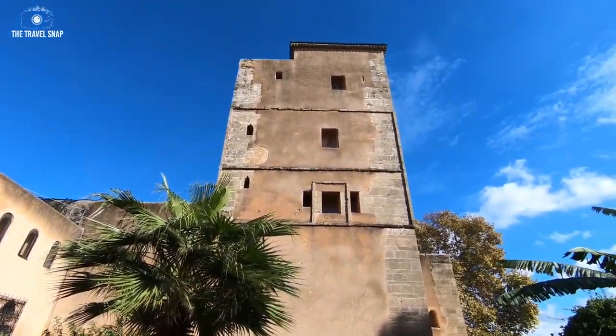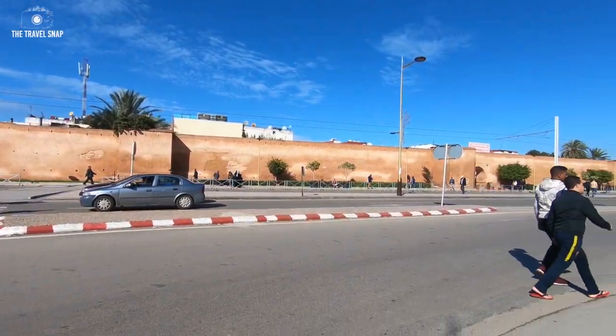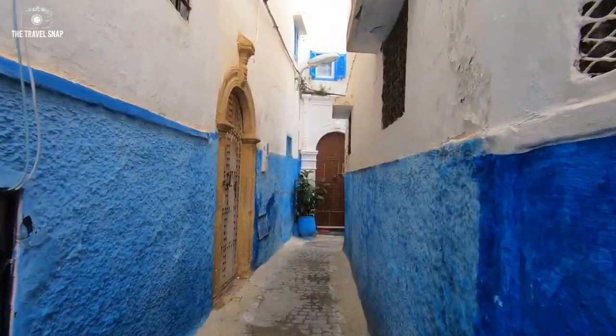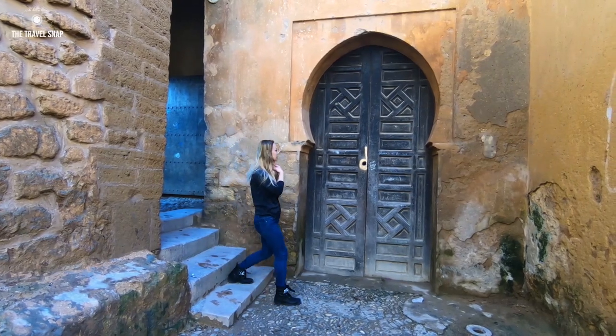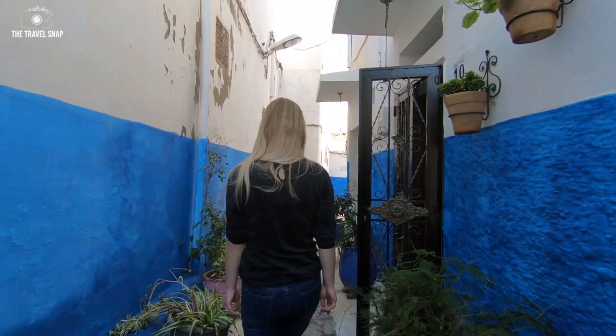Our favorite place there is the Casbah of Oudaia. It's like a separate fortified town and inside you can find small pretty boutique shops, cafes, and a beautiful garden. We probably spent an hour or two just wandering around, exploring the charm of unique design doors and narrow alleys with blue and white painted walls.